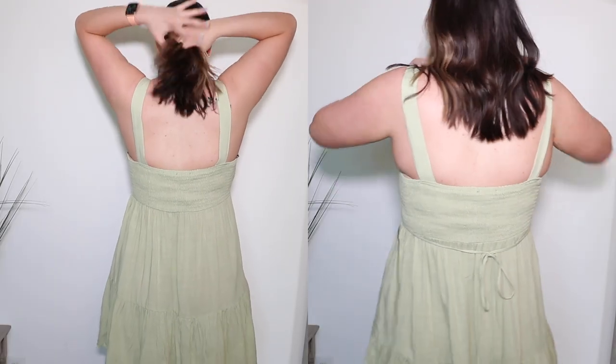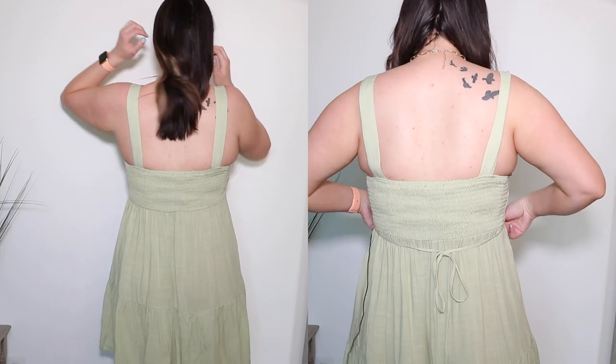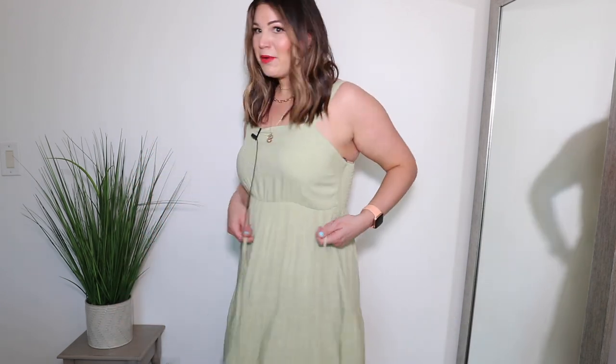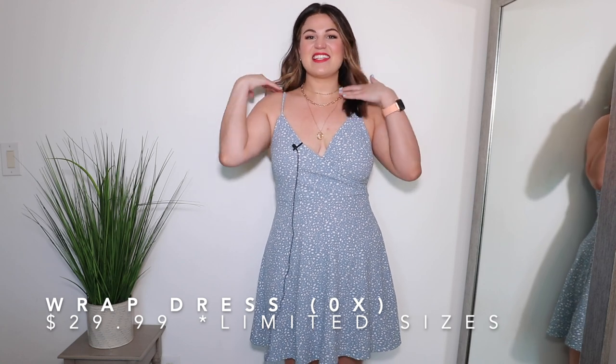The back is fully smocked — really nice, stretchy, and comfy — with a little tie. I'm never sure if the tie is supposed to go in the front or the back; personally I feel like it looks better in the back. Ten out of ten, I would absolutely recommend this dress. One thing to keep in mind: it does wrinkle a little more than some others, but personally I don't mind since it is so incredibly affordable.